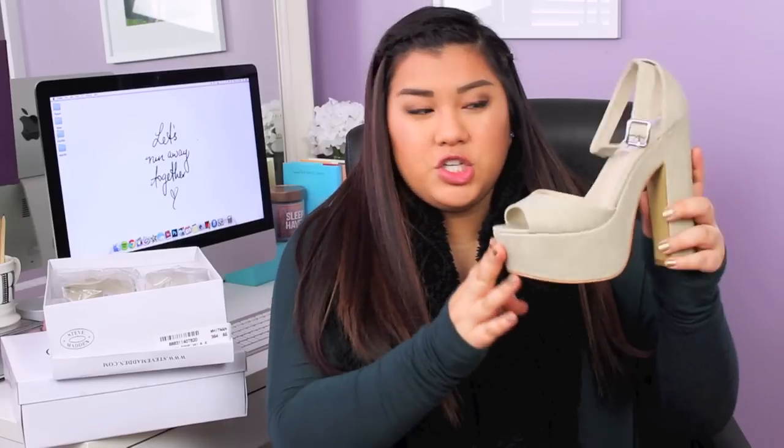I wanted these shoes for so long. I almost bought them for my sorority's semi-formal last year but I told myself I didn't need them because they're pretty expensive. Then I found them at the outlet mall — already marked down like 50% off and buy one get one half off, so I had to get them in both colors. These are called the Whitmans in the shade Bone. They're huge platform heels. I'm only 5'3 so I love really big heels, and you can never go wrong with nude or black heels.